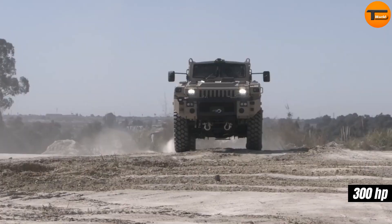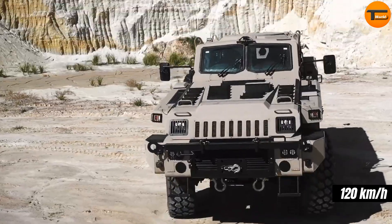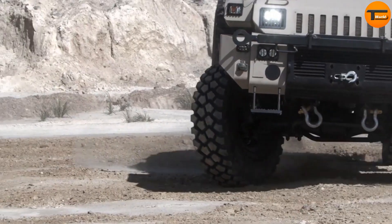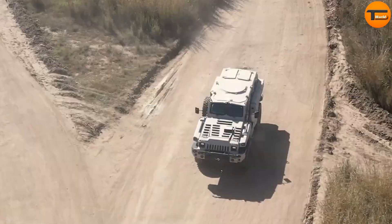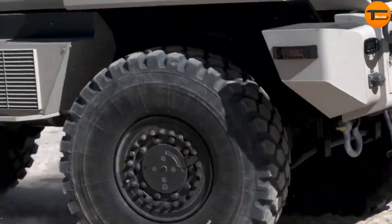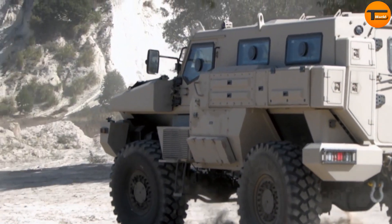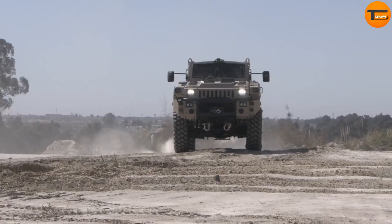Powered by a 300-horsepower engine, the Marauder can reach speeds of up to 120 kilometers per hour. It also has an impressive range of 700 kilometers on a full tank, making it perfect for long missions without the need for frequent refueling. Protection is key for military vehicles, and the Marauder is no exception — it features three levels of armor, offering exceptional protection against attacks.